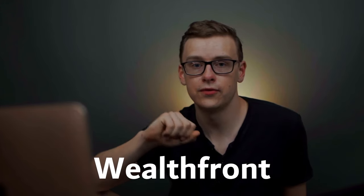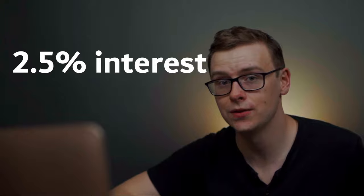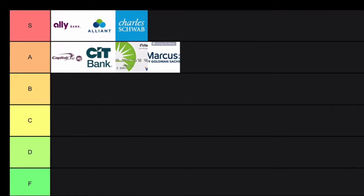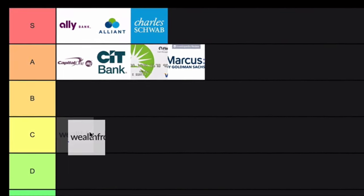Next is Wealthfront, which I used as a high-interest savings account for a while. It's a cash management account technically, but they were offering 2.57% interest and it's FDIC insured up to a million dollars. When the pandemic happened they dropped it from 2-something percent all the way down to 0.3%, so I'm not very happy about that. Hopefully they raise it back up, but because of that I'm going to put this one in C tier.